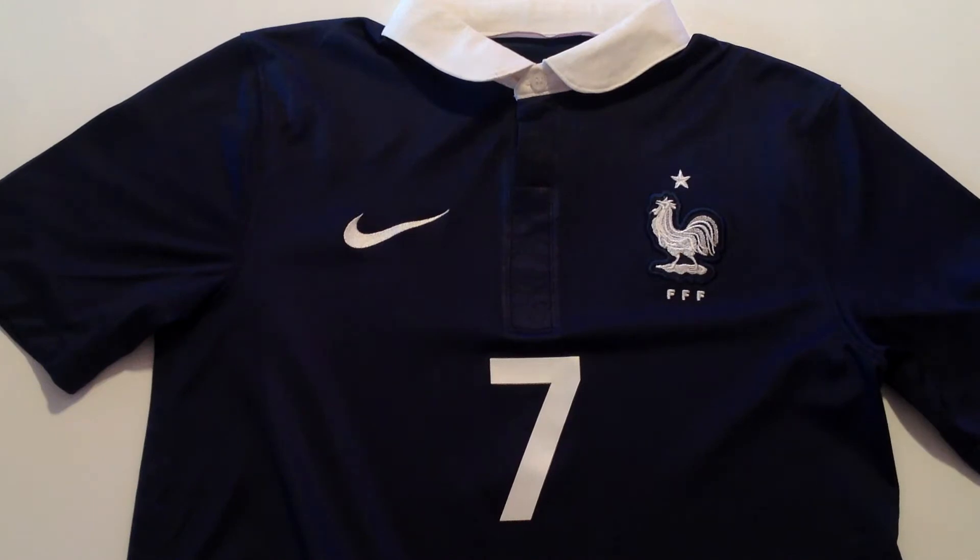G'day guys this is JR and welcome back to another review. Today we're going to be looking at the France 2014 World Cup kit.